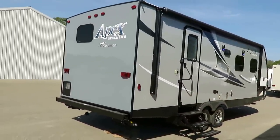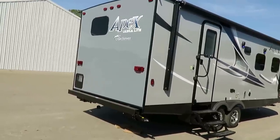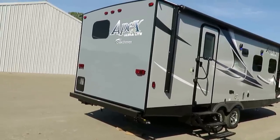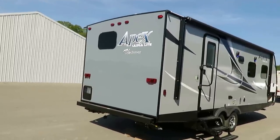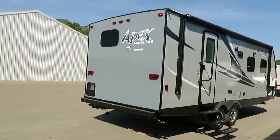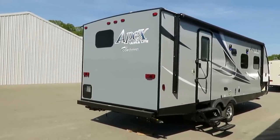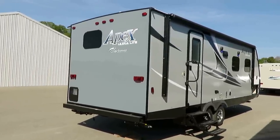This is a full eight-foot wide model. Apex makes some narrow bodies and this is one of the standard bodies. It does have a full walk-on roof with a zero-flex laminated roof construction. This is actually a heavily laminated product and it is fully aluminum framed — the roof, the nose, the walls, the floor — everything is all aluminum skeleton.